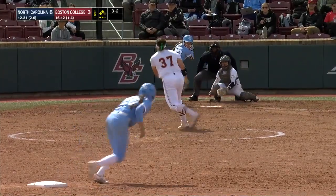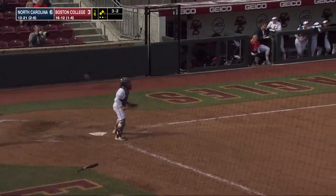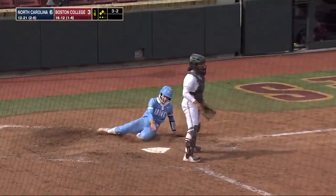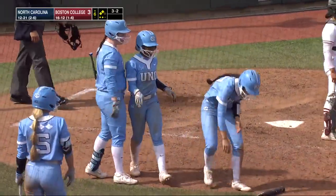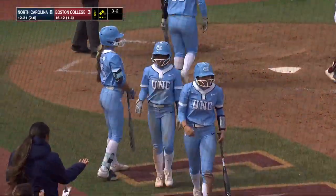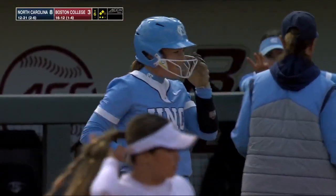They always say major setbacks are platforms for major comebacks. Ground ball through the right side, base hit, one run comes in to score. Here comes Stubbs, she crosses home plate — two more home for the Tar Heels in the sixth. A two-run knock for Abby Settlemyer, and UNC now leads 8-3.